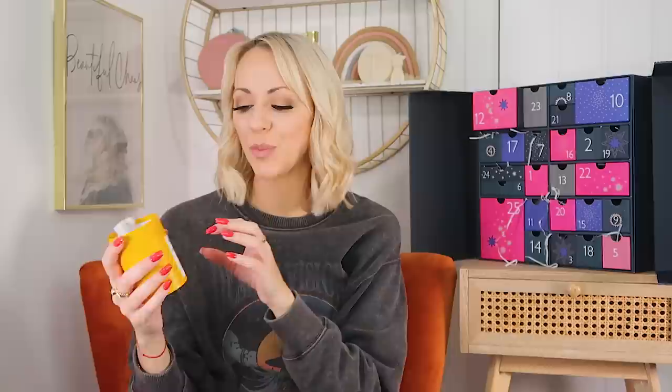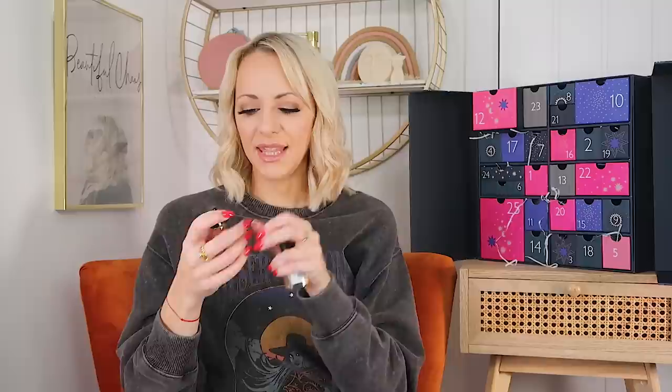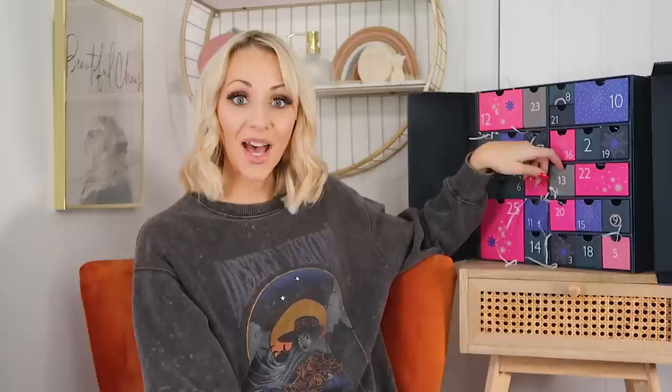Day twelve: we get this in the John Lewis calendar every year — a mini Acqua di Parma hat box, which I love! In here we've got the Bath and Shower Gel, 40ml, and then — please tell me — yes! It's the actual Eau de Cologne, 12ml. My partner is going to love that. He smells so gorgeous with Acqua di Parma products. I love that every year in the John Lewis calendar we get a mini hat box, because Acqua di Parma is pricey and it's a great way of getting a mini version.